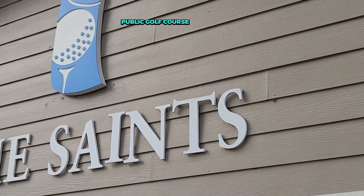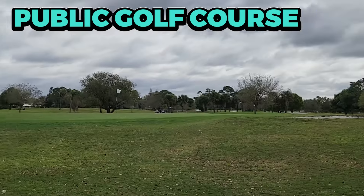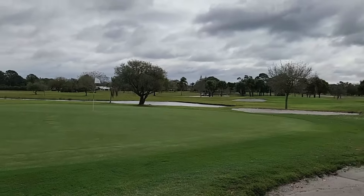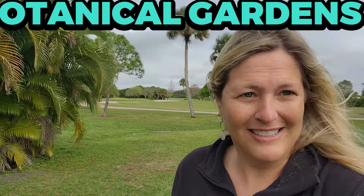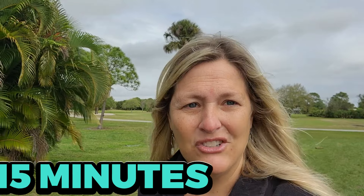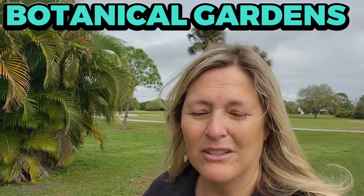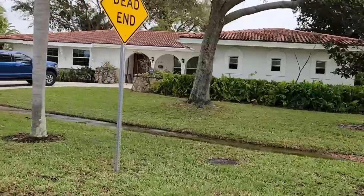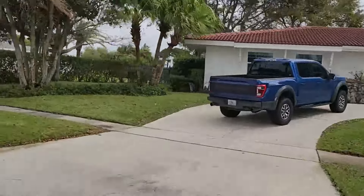Behind me is the Saints Golf Course — Port St. Lucie's public golf course. It's an 18-hole golf course with a club and a practice range, and it's a really nice course. You also have the botanical gardens in this area. You're centrally located in Port St. Lucie, right off Port St. Lucie Boulevard and Morningside, and you're about 15 minutes from the beach. If you like to fish, the botanical gardens are located near the St. Lucie River, which is great for fishing.